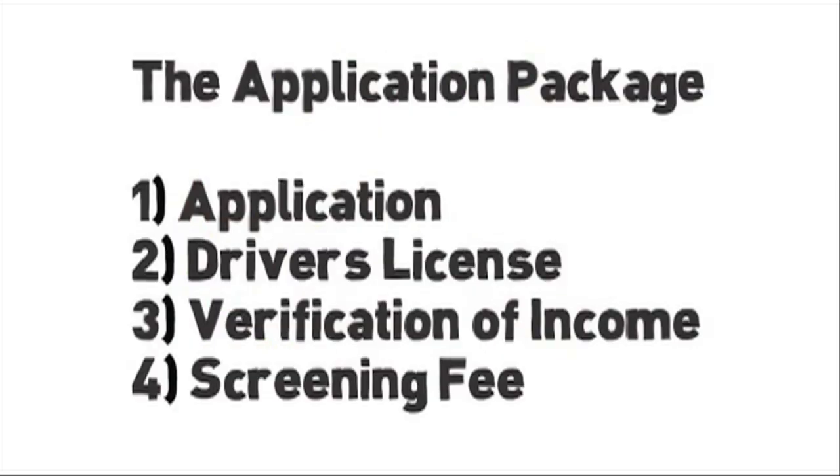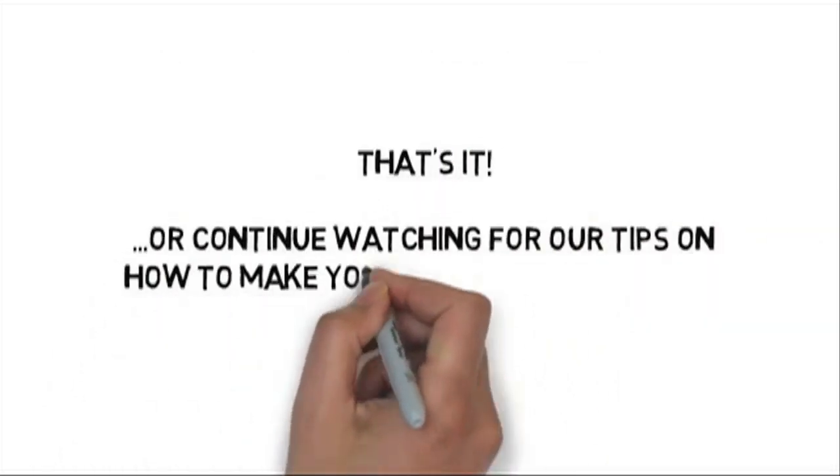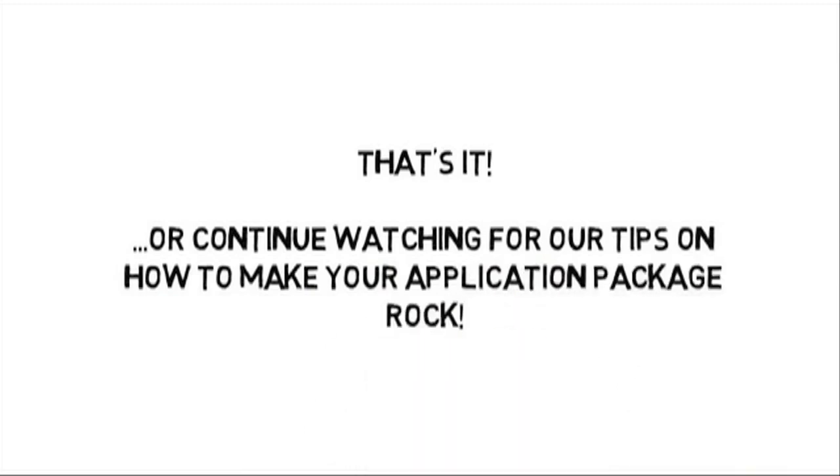In summary, to submit a complete application you'll need an application, driver's license, verification of income, and the screening fee. And that's it. You can stop here and submit your application now, or stay around and watch the next brief clip to find out the Rental Girl's tips on how to make your application package stand out above the rest.